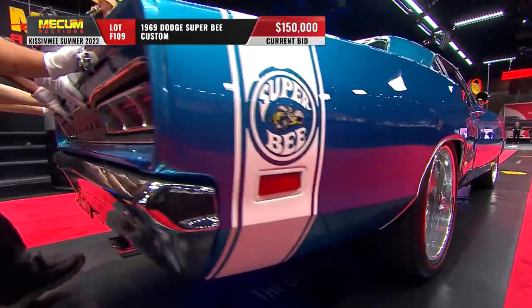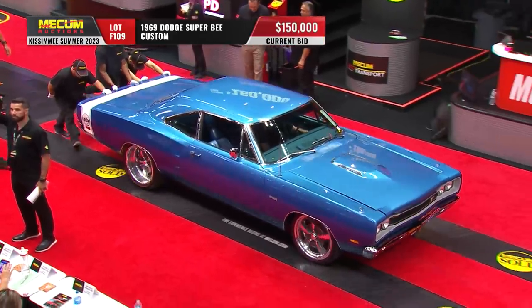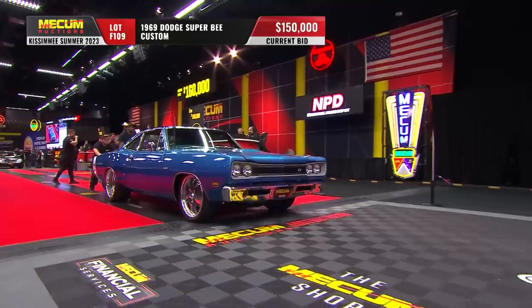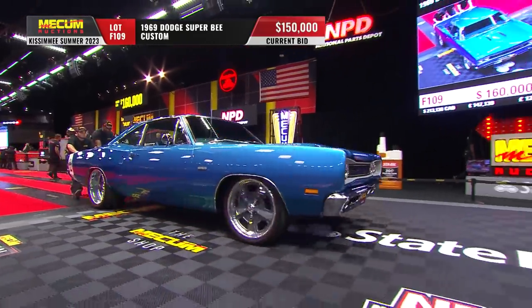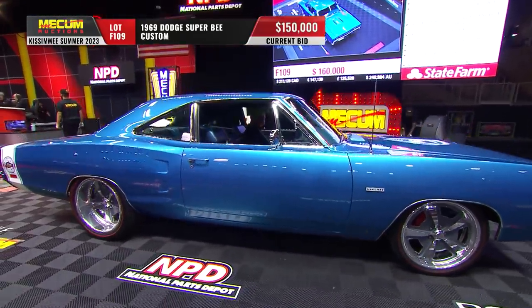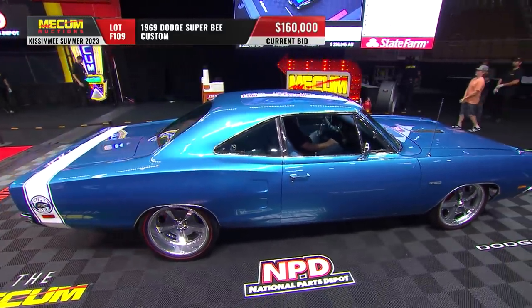It's also got air conditioning, which is not available in a Hemi, but certainly thanks to the aftermarket, that is available. It's a classic TorqueFlite automatic transmission. The engine, even though it looked relatively stock, has been very heavily modified on the inside.